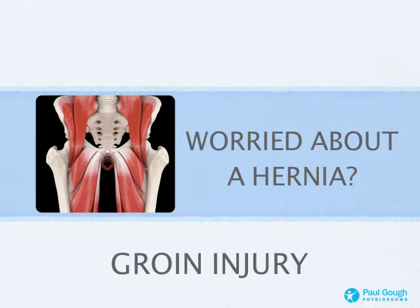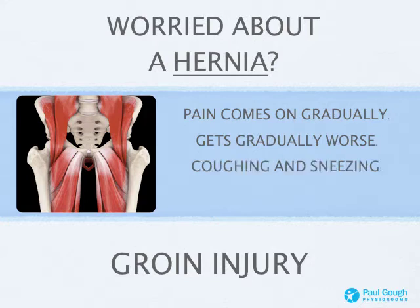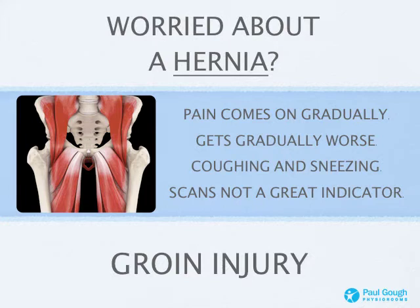Lots of people, when they come to us with a groin strain, ask about a hernia — they've spoken to their GP or friends or used the internet and sometimes convince themselves they've got one. With a hernia, the key difference is that it comes on gradually, over weeks and months — contrast that with a groin strain, which comes on almost instantly through sport or getting out of a car too quickly. With a hernia, the pain gets gradually worse quicker; for example, pain that first came on after 30-40 minutes of running will eventually come on within 5-10 minutes. Coughing and sneezing are usually a problem with a hernia but not with a groin strain. Also, scans don't always pick up hernias, so a clear scan is a good indicator of a groin strain but not necessarily of a hernia.